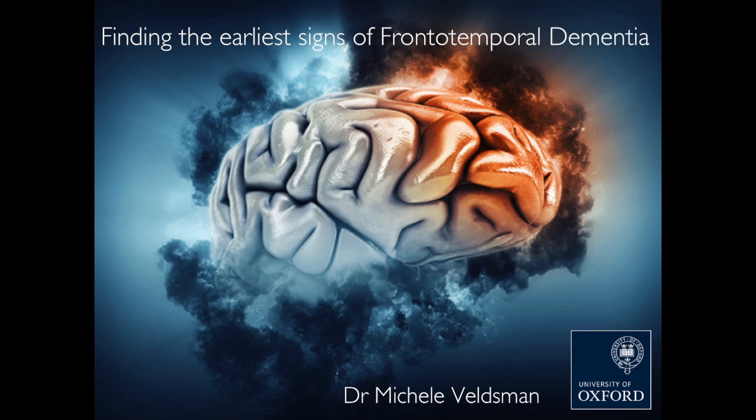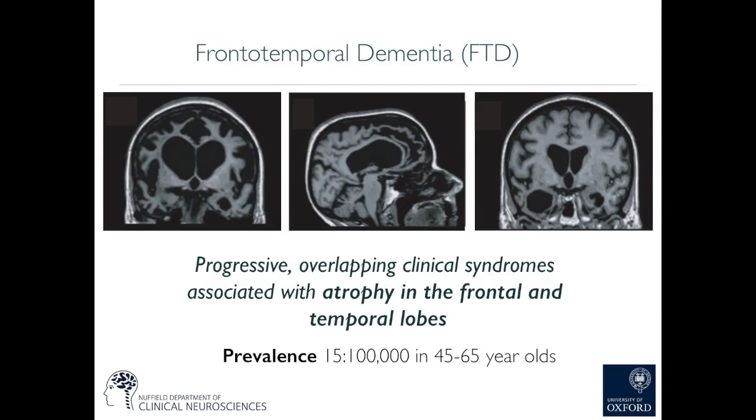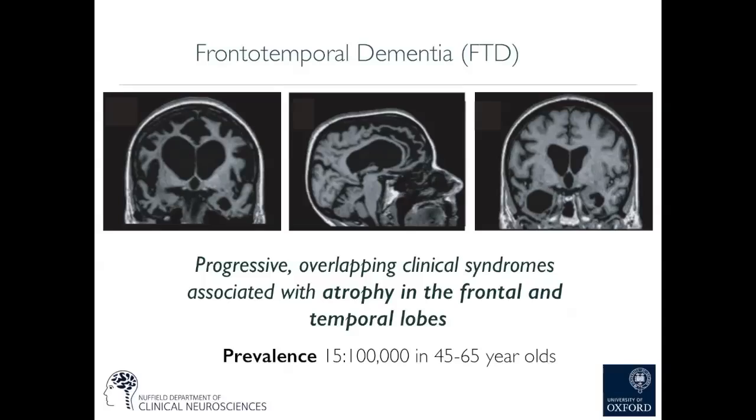Thank you for the opportunity to tell you about some of the work that we're doing here in Oxford, and actually here in the John Radcliffe. We're trying to find some of the earliest signs of frontotemporal dementia. Frontotemporal dementia is a group of progressive and overlapping clinical syndromes that are associated with atrophy — so that's brain shrinking — in the frontal and temporal lobes. The images you can see show increased dark areas where the brain is shrinking in the frontal and temporal regions.